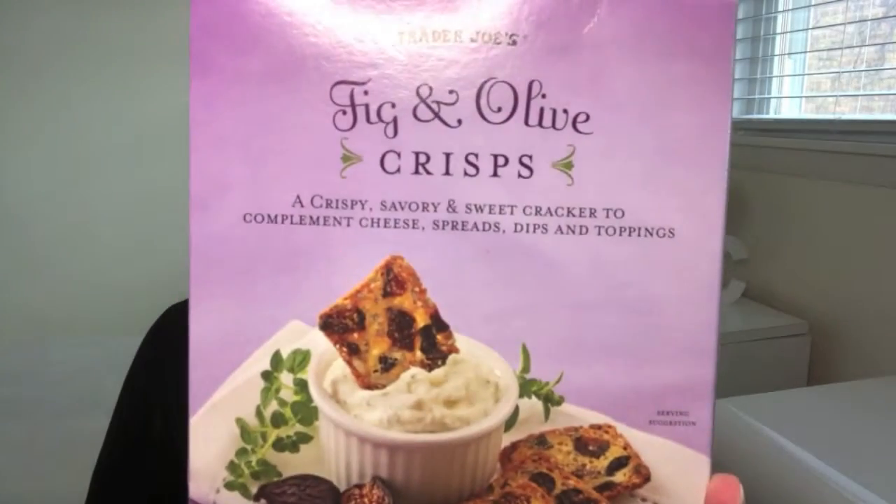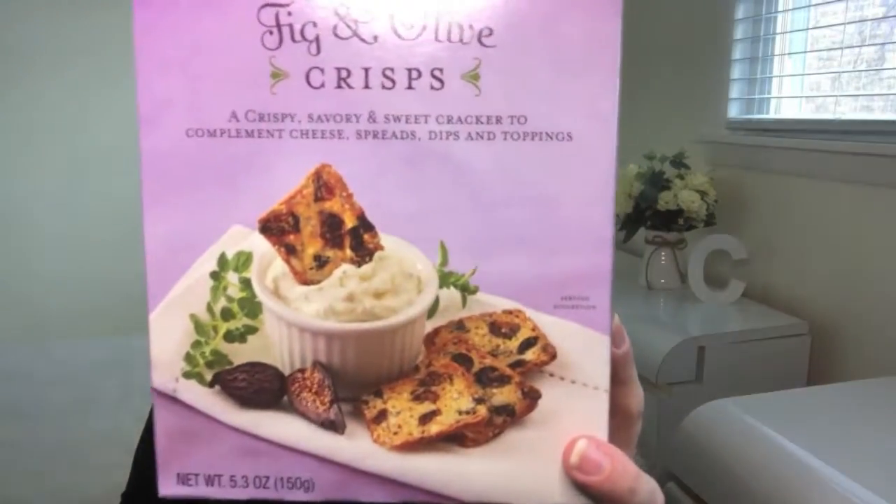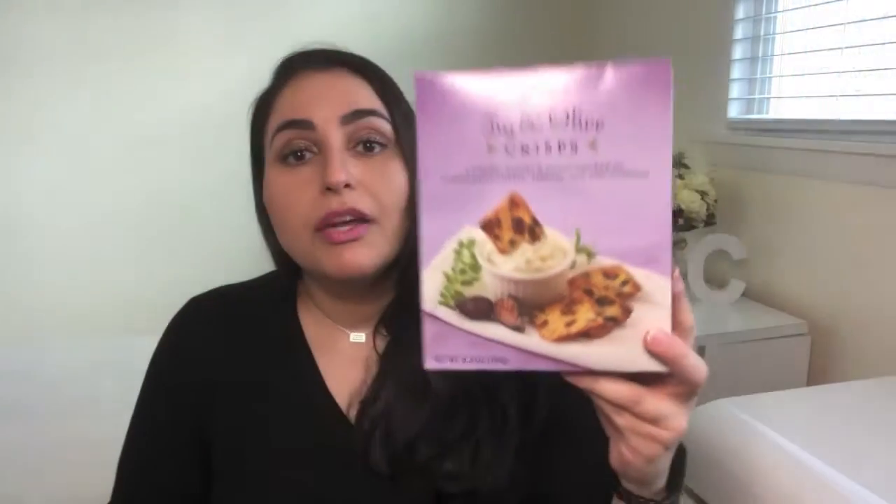The last item I'm going to share with you isn't really cheesy per se — these are Trader Joe's Fig and Olive Crisps — but I really enjoy eating these with smoked gouda cheese, which is kind of why I lumped them in with the rest of the items. They have a very unique taste and flavor on their own, but when you put a little piece of gouda cheese on top it's an excellent complement. They retail for $3.99 and are a great option for entertaining guests — put some on a plate with various cheeses, especially smoked gouda, and you're good to go.